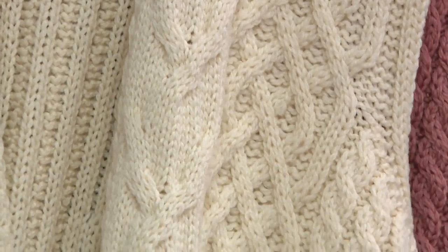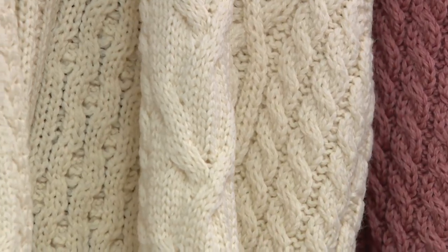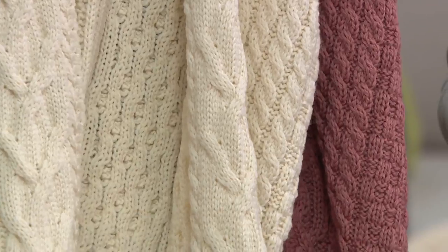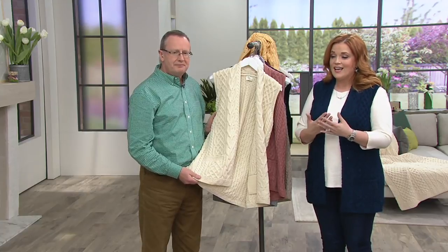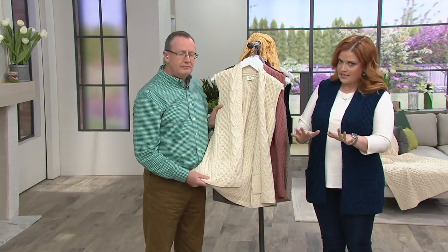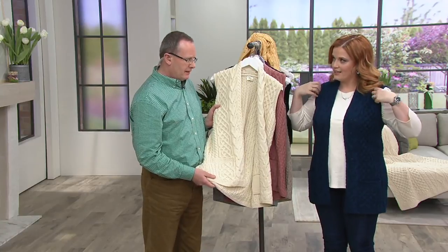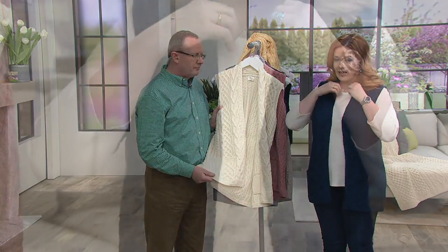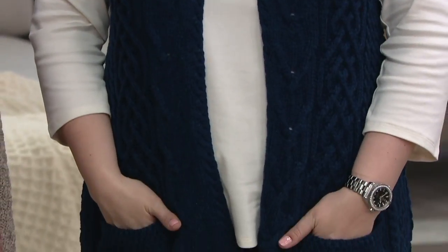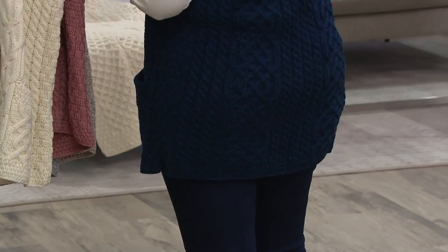I wanted to highlight the lovely shoulders on this vest — the shoulders come down to the perfect line so you can wear long sleeves, short sleeves, or your favorite knit dress underneath. The pockets and the length make everything about this a timeless, beautiful style. It's a nice length — it comes down over the hips, so there's nice coverage. The reviews going across the bottom of the screen show that folks fell in love with it and went to the website to leave a message encouraging you to give it a try.